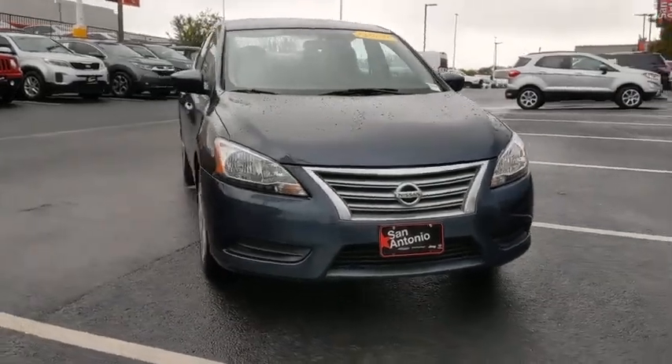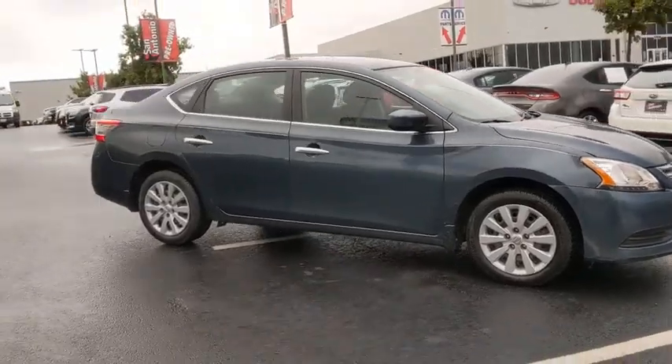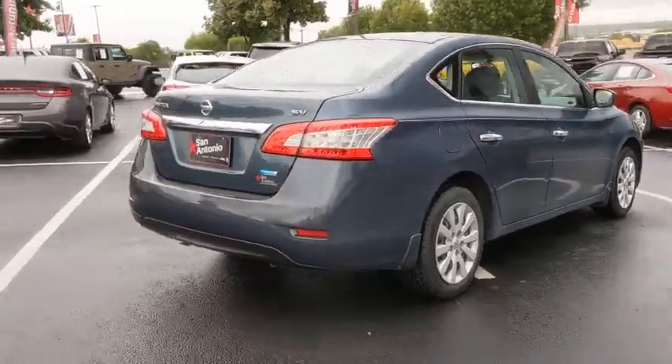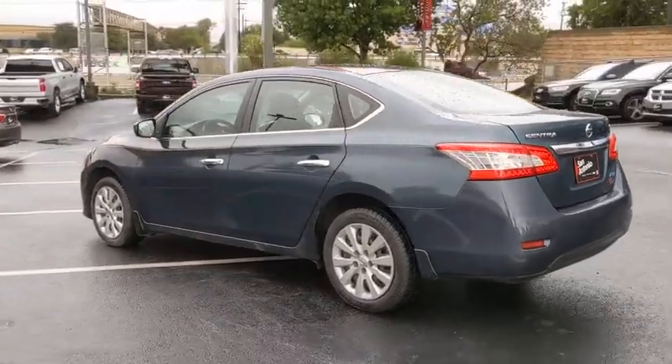You are going to love the 2014 Nissan Sentra. With its spacious and versatile interior and stellar fuel efficiency, the Nissan Sentra is the obvious choice for anyone who wants to enjoy a stylish and comfortable ride. This vehicle has less than 80,000 miles.